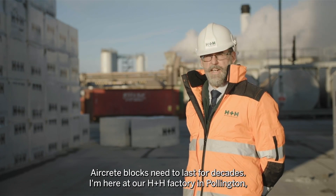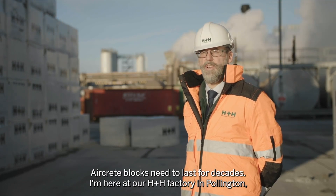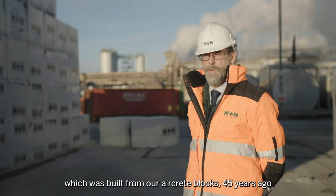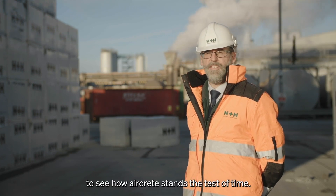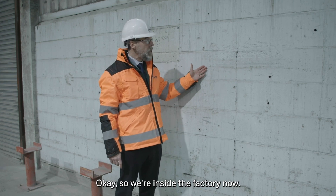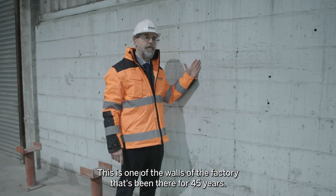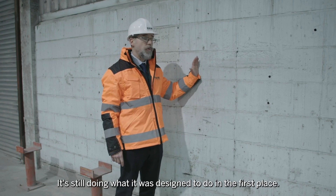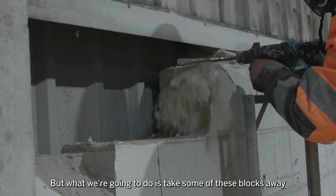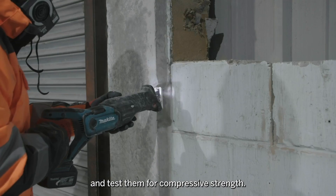Aircrete blocks need to last for decades. I'm here at our HBASH factory in Pollington, which was built from aircrete blocks 45 years ago, to see how aircrete stands the test of time. We're inside the factory now. This is one of the walls within the factory that's been here for 45 years. It's still doing what it was designed to do in the first place. What we're going to do is take some of these blocks away and test them for compressive strength.